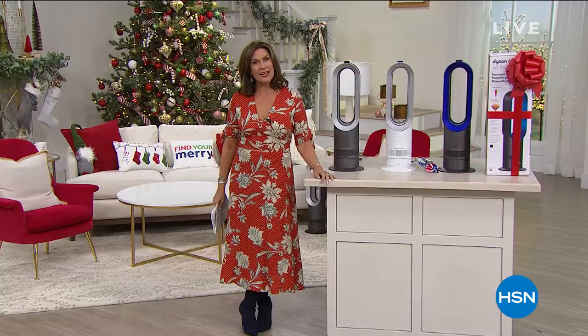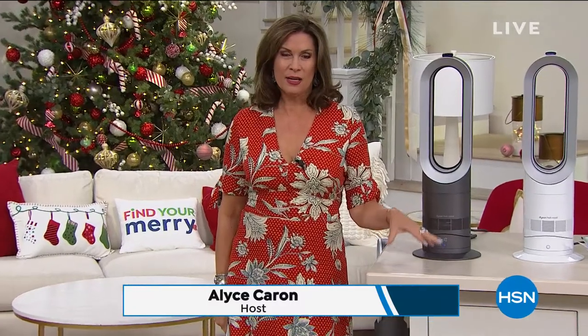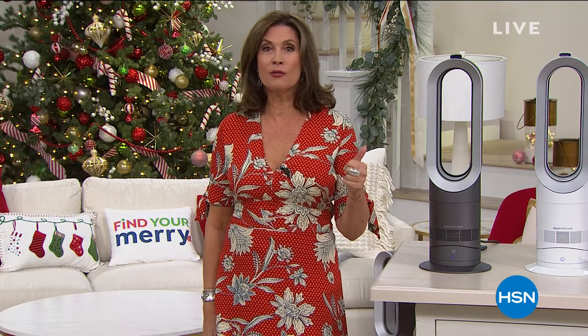We're going to help you find your Mary in this hour. I'm Alice Krohn. Hope you're enjoying your Sunday today. I have something very special to present to you. When it comes to iconic brands and iconic products, Dyson has changed the world. They changed the world when it came to cleaning our homes — they didn't reinvent the vacuum, they reinvented the way we clean everything. So when it came to a cooling and heating system for your home, they changed that too. And today we're going to feature it as our Today Special.